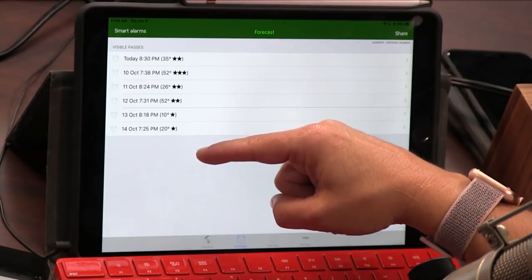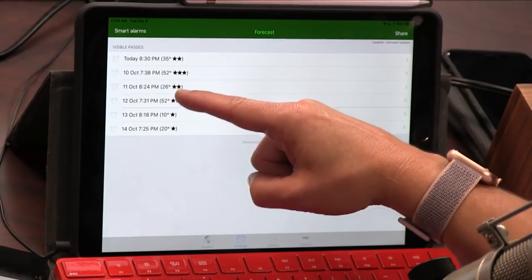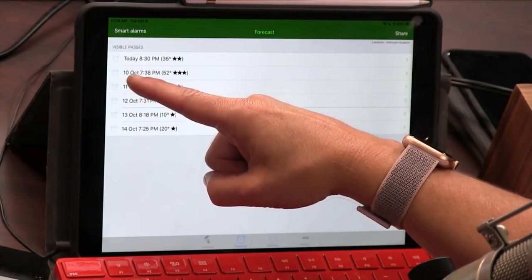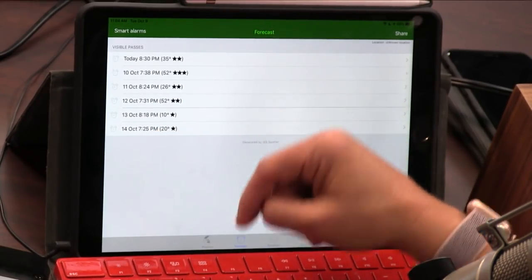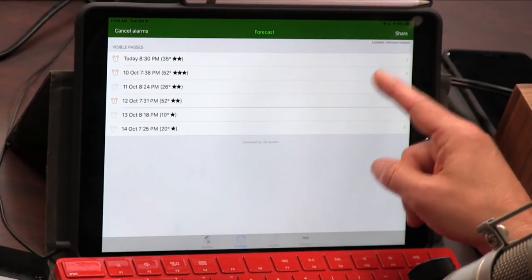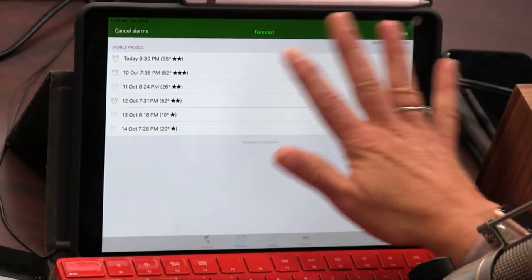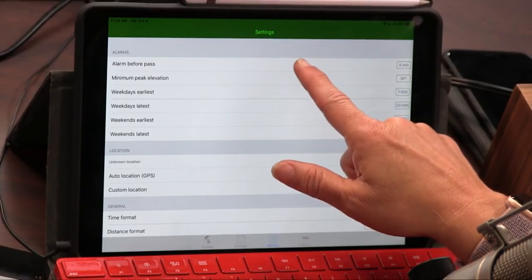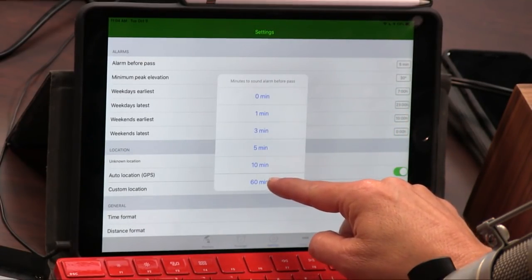Milo, my son, actually showed me this app. He has an alarm set so that he knows to go outside at certain times. So these are the sightings — like on October 10th at 7:38, it's going to be three stars. That's perfect because it's sunset. You can set alarms and share them with your friends. This has my GPS — this is Northern California. Here are all the settings: you can have an alarm that's five minutes out or you can prepare an hour ahead.